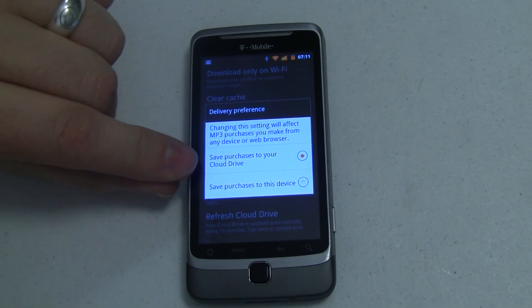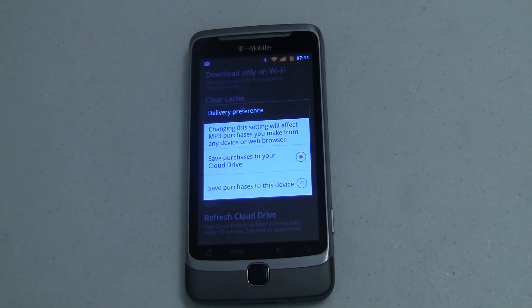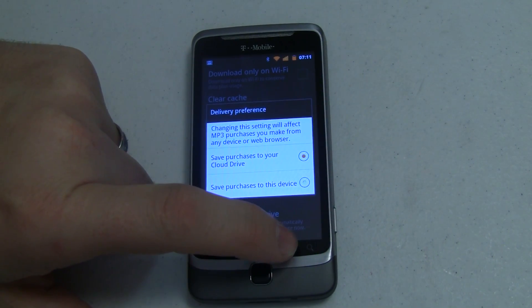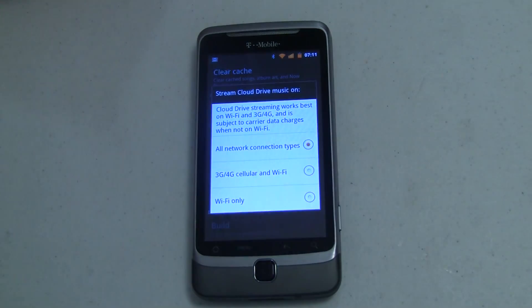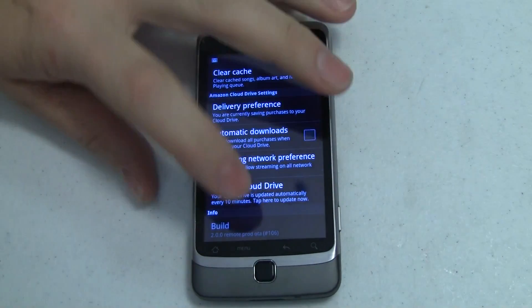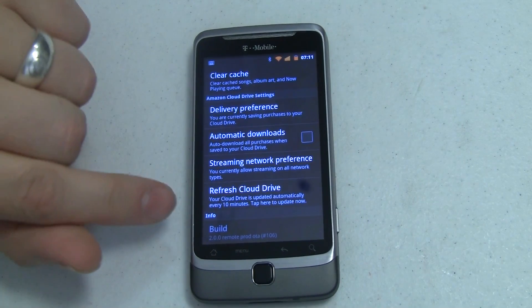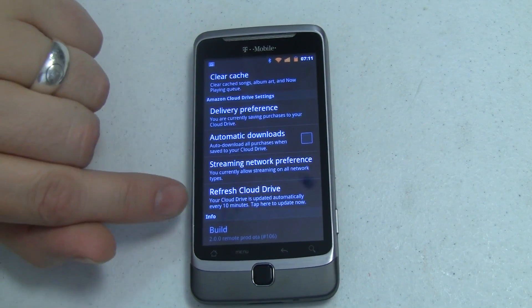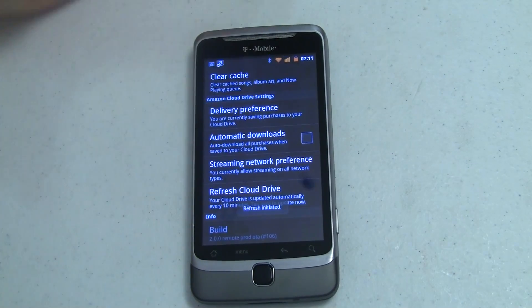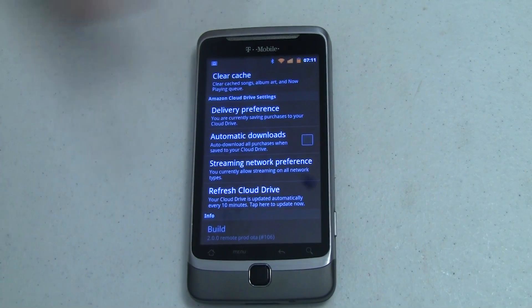In this case we're saving our purchases to our Cloud Drive, which lets us stream them from any Cloud Drive-enabled device — your desktop player, your Android phone, and whatever comes in the future. I don't believe there's an iOS version that lets you play from your Cloud Drive yet, but I'm sure that'll be coming. You've also got streaming preferences — I'm streaming over any connection type. I can also refresh the Cloud Drive manually, though it automatically checks every 10 minutes when the app is open. So there's no real push notification — a little bit of room for improvement.